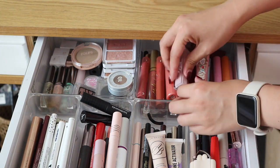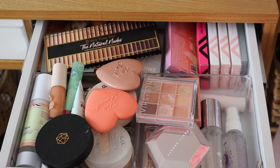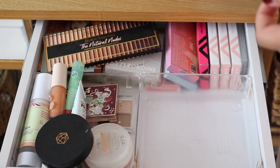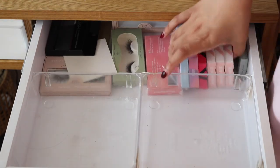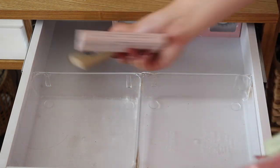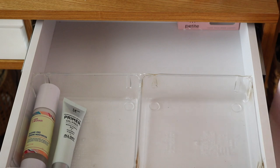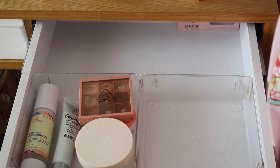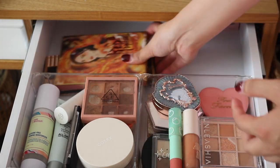The last drawer is like my project pan drawer. I did have some lashes in there and some palettes, but this one is very easy to organize. Taking everything out, giving it a wipe — that's just the first basic step. Then putting products back so they fit nicely and evenly. Not all of these are project pan; some are just products I really love and want to keep close to me.